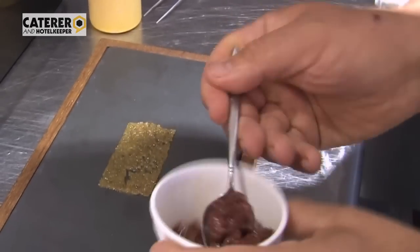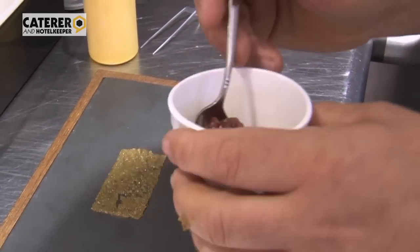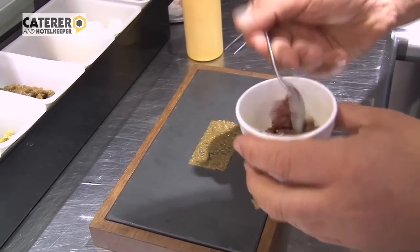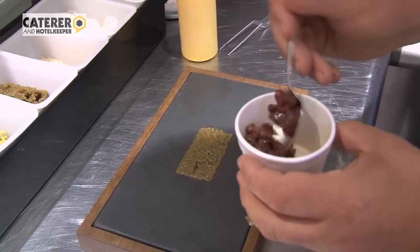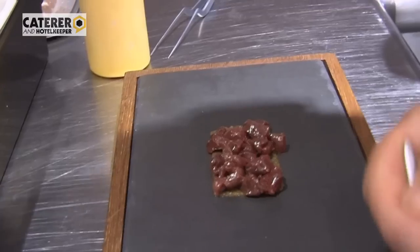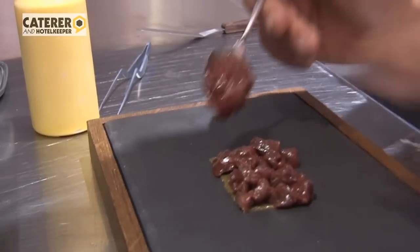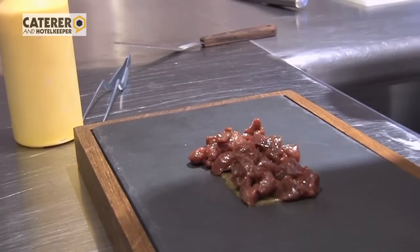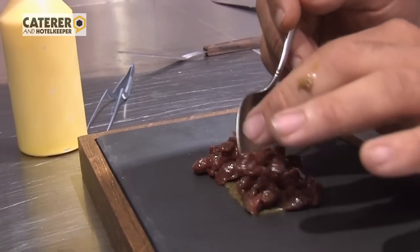Some raw venison, which is from our own valley, just down the road. With that we've mixed some salt, some Tabasco, and a little bit of charcoal oil. The meat is very tender because it's not cooked, but it gives off the sensation of being cooked because of the charcoal flavour, so it's quite a unique sensation.